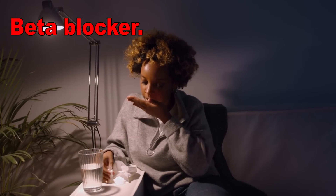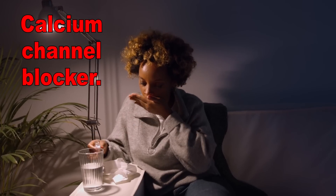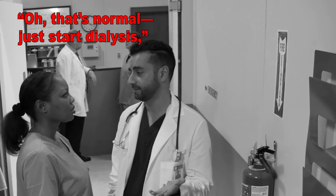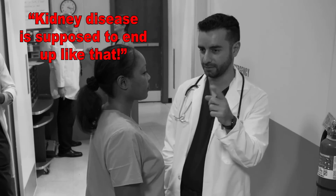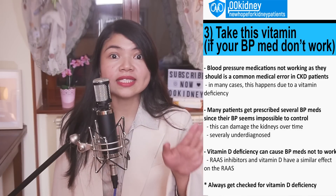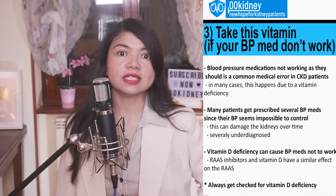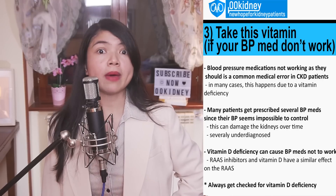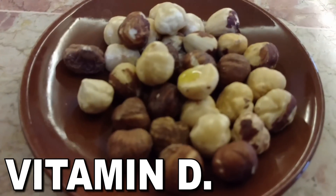So the doctor throws in a beta blocker — still not cutting it. They add a diuretic, still nothing. How about a calcium channel blocker? And faster than you can say 'my blood pressure is as stable as a Jenga tower,' your kidneys are tossing. The doctor says 'just start dialysis' and insists kidney disease is supposed to end up that way. But it's not true that kidney disease always ends up with dialysis — not everyone has to end up hooked to a machine, unless their doctor makes a big enough mistake.